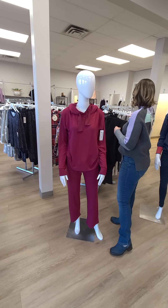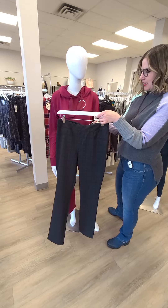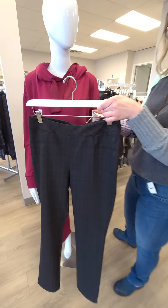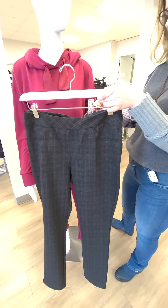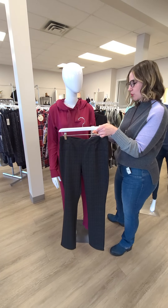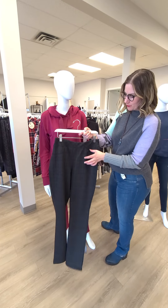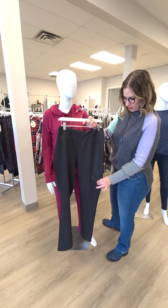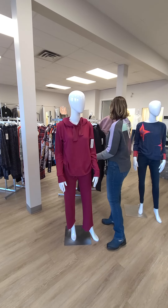A little bit dressier pants to show you — this is from French Dressing. Love the colors going through here: some nice oranges, purples, and a bunch of different tones. It's very faint but any top you put with it will show them up. It's $119 with a plaid detail, no real pockets, pull-on, and a slightly straighter leg — great for anybody going back to work, and super comfortable.